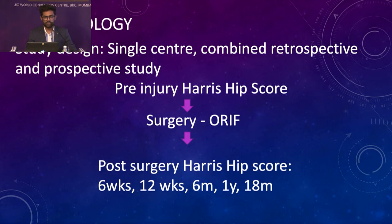Our methodology was a single-center combined retrospective and prospective study. When the patient was admitted while prepping for surgery, we gave them a questionnaire and obtained the pre-injury Harris hip score. Then the patient was taken for open reduction and internal fixation. Post-surgery Harris hip score was taken at 6 weeks, 12 weeks, 6 months, 1 year, and 18 months.